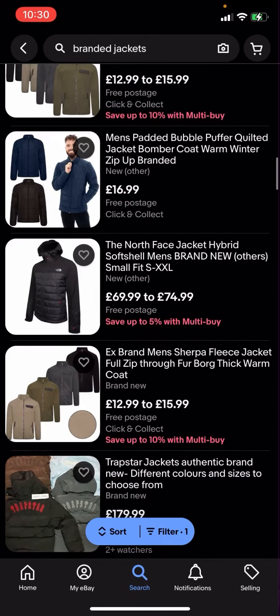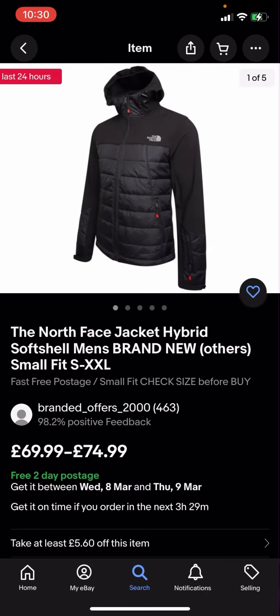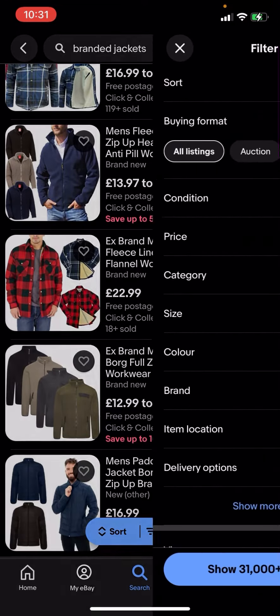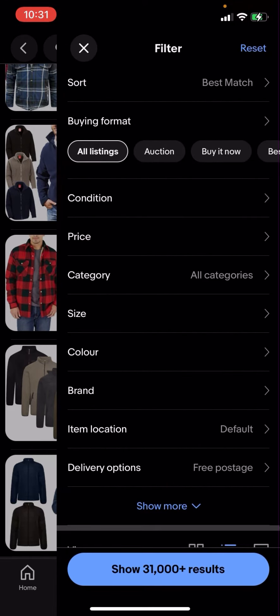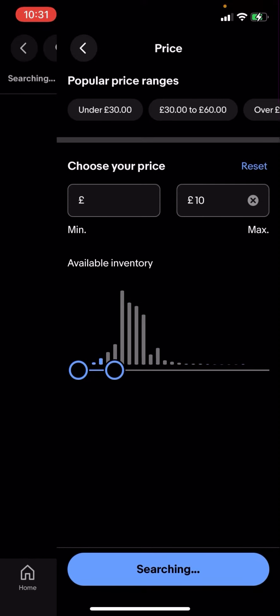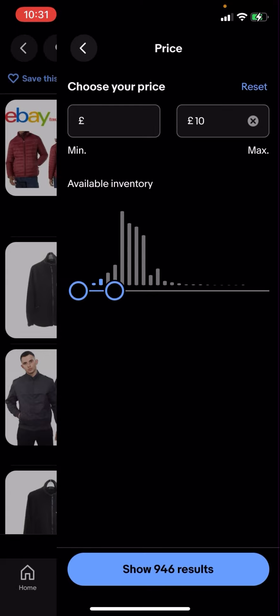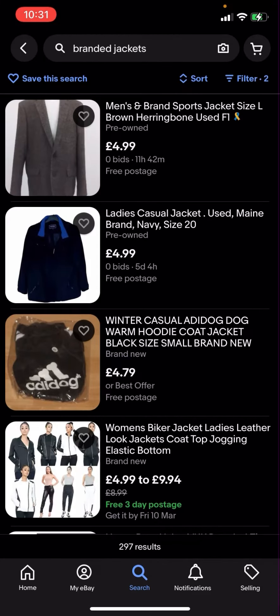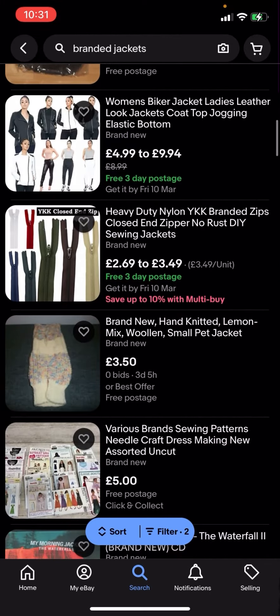Now some of these jackets might be a bit expensive — like this one for example is £69.99 to £74.99. But what you can do is go on filter in the bottom corner and click on price to adjust it. I'm going to put £10, or five pounds — we'll see what comes up. You can see it shows 297 results.